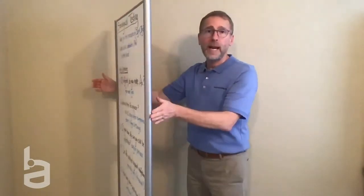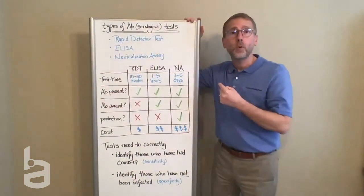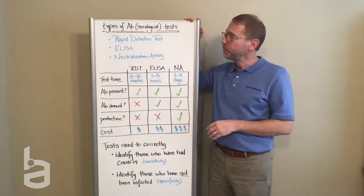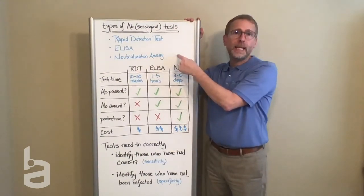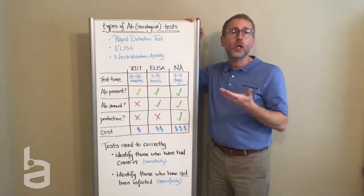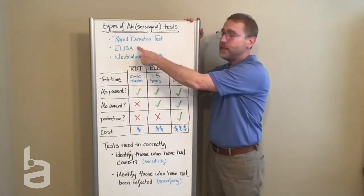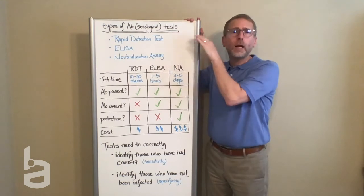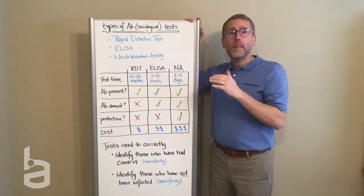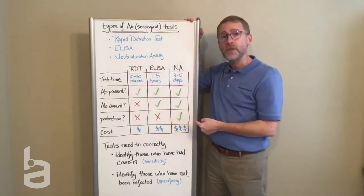You're hearing a lot about this idea of antibody passports — knowing who has been infected and therefore who has some level of protection and can reenter the workforce. There are three types of antibody tests being used right now for the SARS-CoV-2 virus: rapid detection tests, an ELISA, and a neutralization assay. We're not going to go into the science behind each of those, but each of them has pros and cons, and you can see that summarized on this chart here.